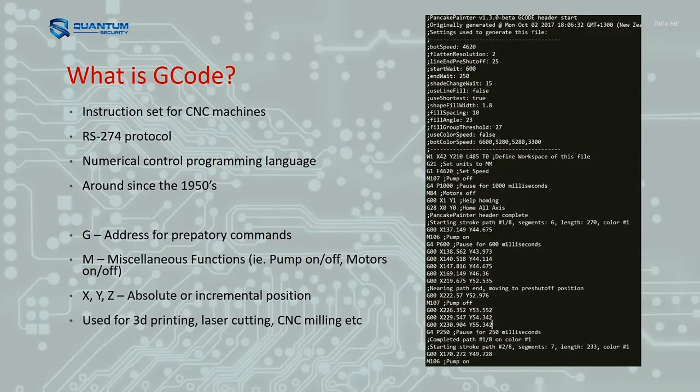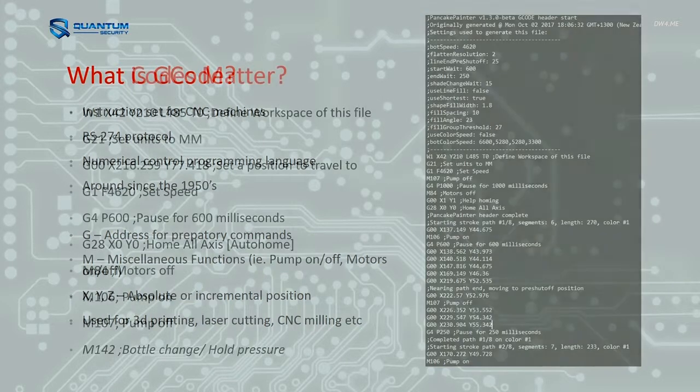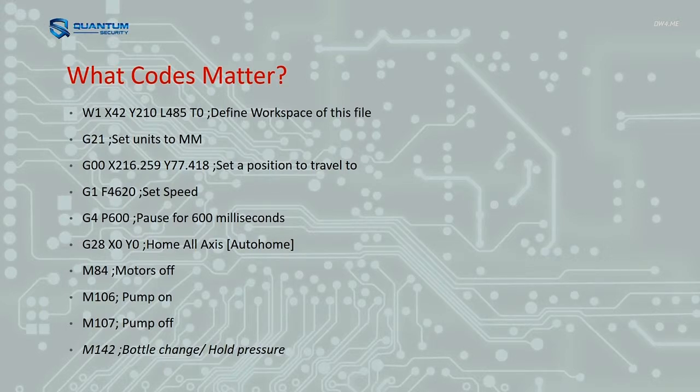G-code is just the instruction set for CNC machines. It's pretty standardized among all the things — it's something that generally dudes in their 50s or 60s know and no one else. As part of reverse engineering this machine I wanted to know what codes it was using, and figured out it only actually uses about 10 different ones. The main ones are the G commands — like G00 where it sets an X and Y position. It can set a speed, there are pause commands, you can home the thing, turn motors on and off, and the pump on and off is probably one of the most important things.